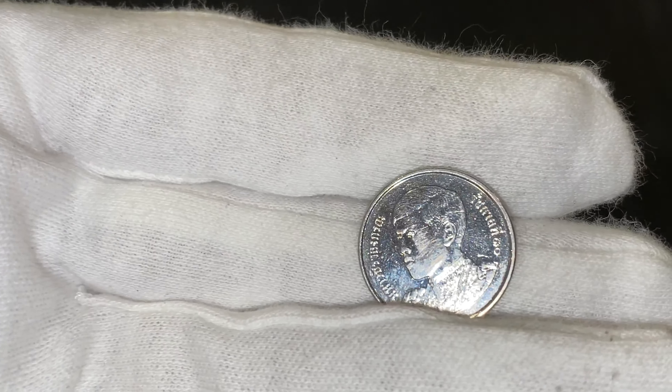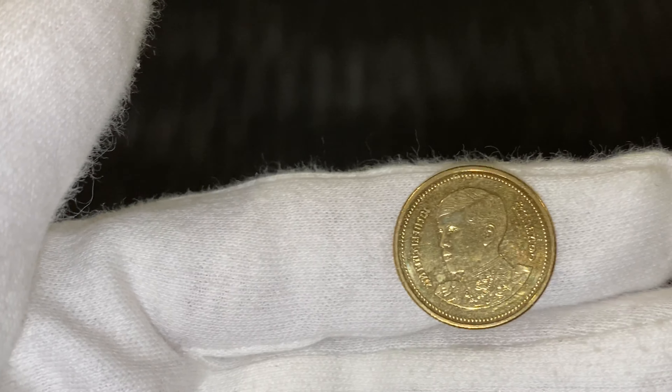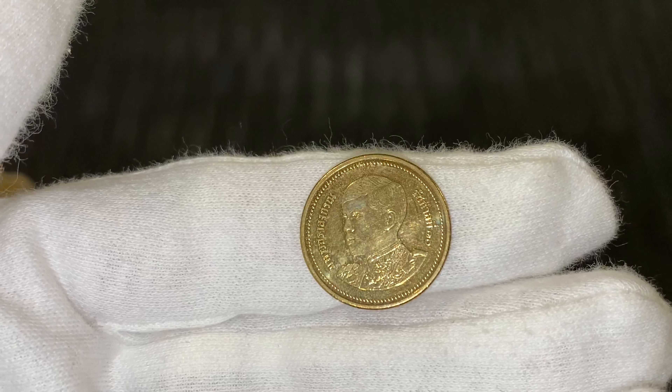I have many Thai coins — I've got a lot of commemorative ones, right up to 600 baht silver coins, I'll show them in another video. And this is the two baht — this is the least of all the King Rama X coins.